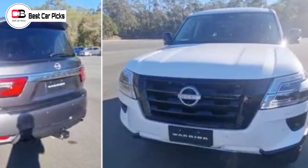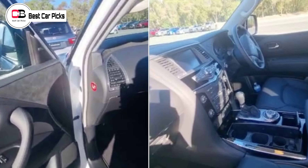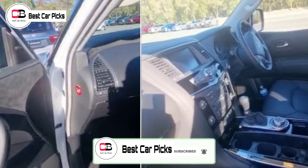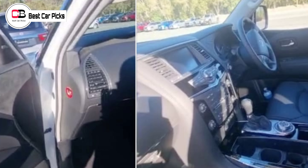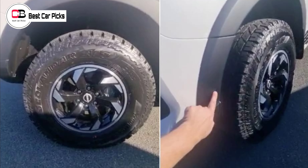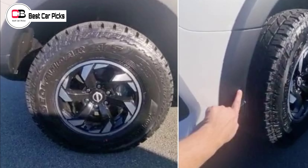Chief among the changes we can see is the revised front end, with the Patrol's silver-lined grille treatment having been swapped out for a tougher-looking black design, matching the new black mirror covers a little further back. It looks bigger and wider than the regular Patrol, helped by the black fender guards and a visual increase in ride height.